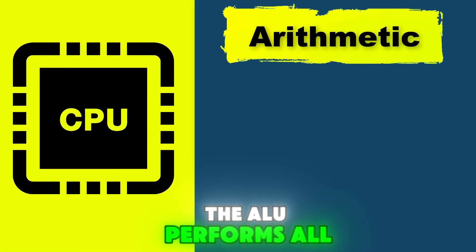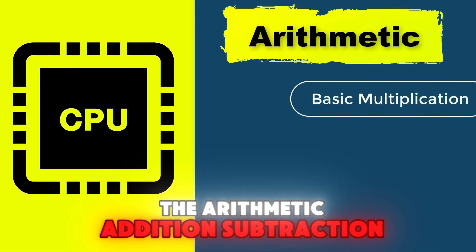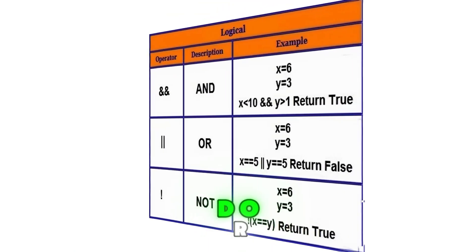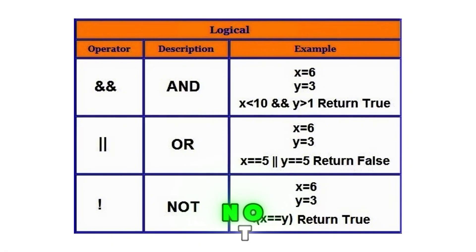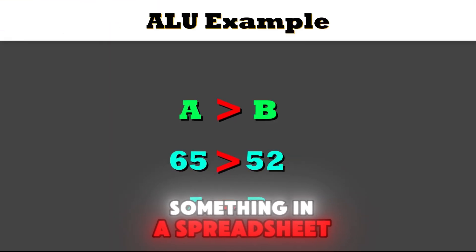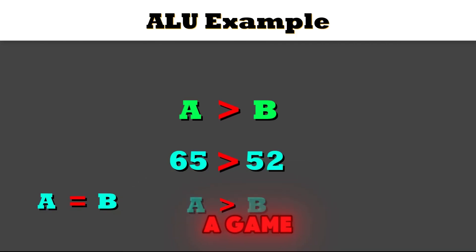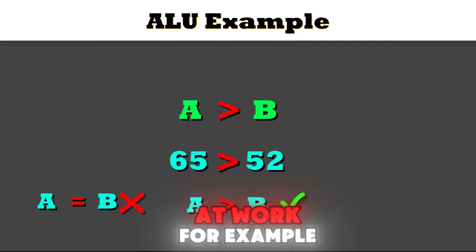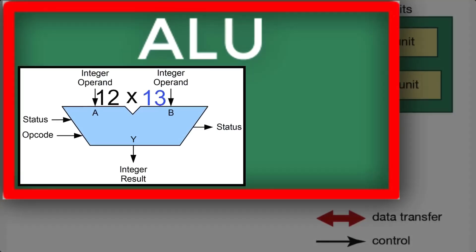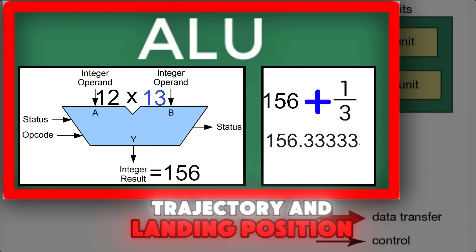This is where the math happens. The ALU performs all the arithmetic — addition, subtraction, multiplication, division — and logical operations: AND, OR, NOT. Every time you calculate something in a spreadsheet or compare two numbers in a game, the ALU is hard at work. For example, if you're playing a game and your character jumps, the ALU calculates the trajectory and landing position.